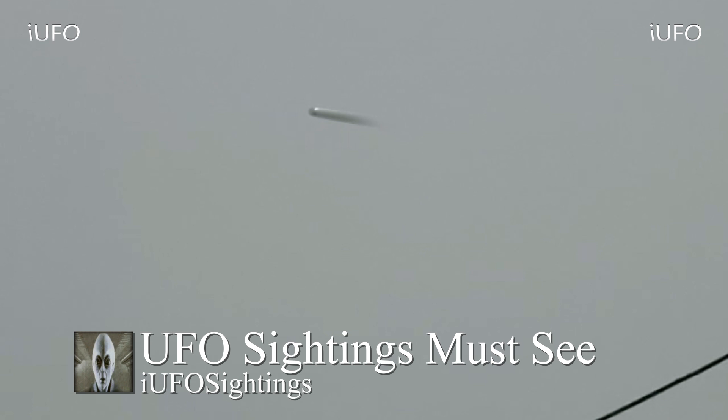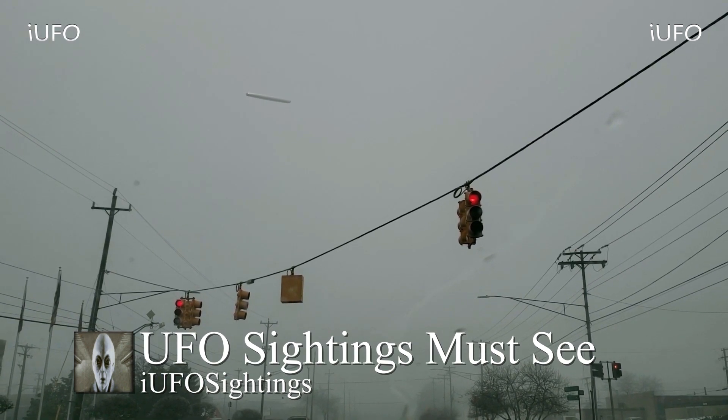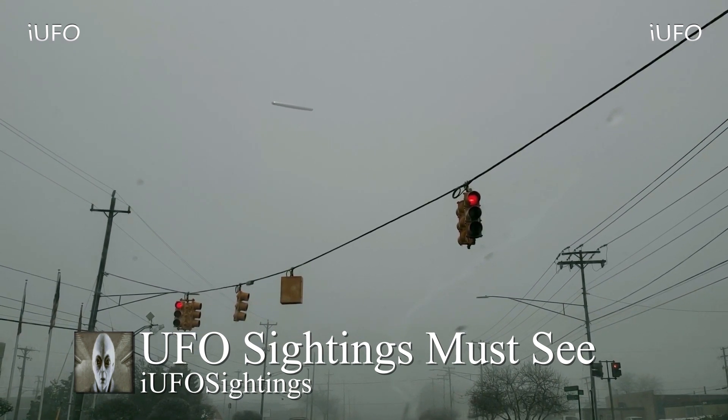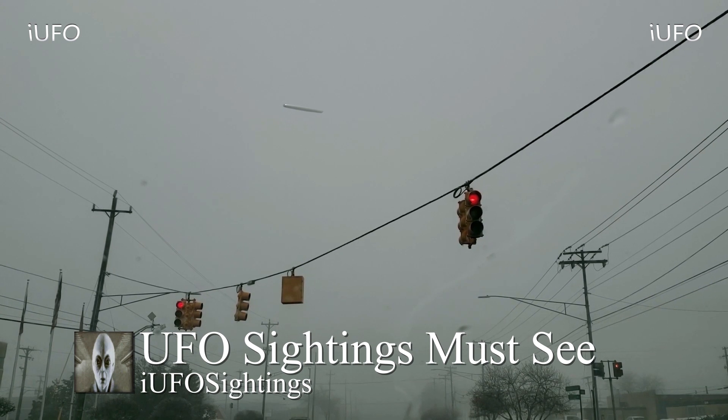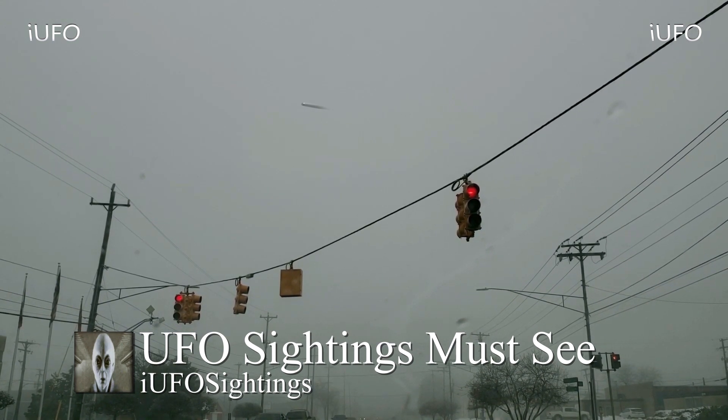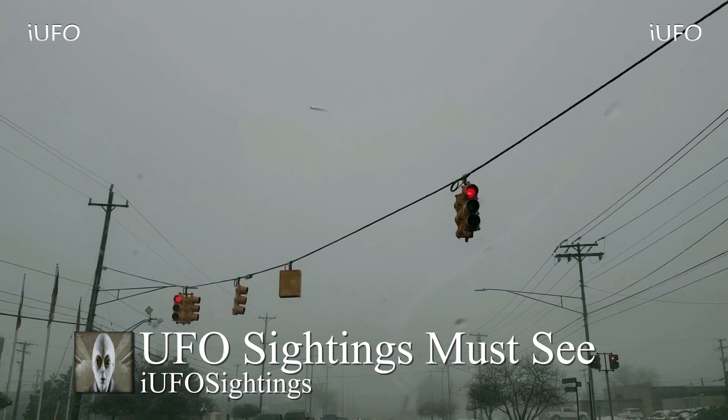Let us know what you think in the comments below. If you were in the Michigan area and happened to spot this cigar-shaped object, or if you have any additional footage you'd like to share, please let us know. Check out the links in the description below and our t-shirt store — we just launched it with some new products. Don't forget to sign up for our newsletter; it's free.